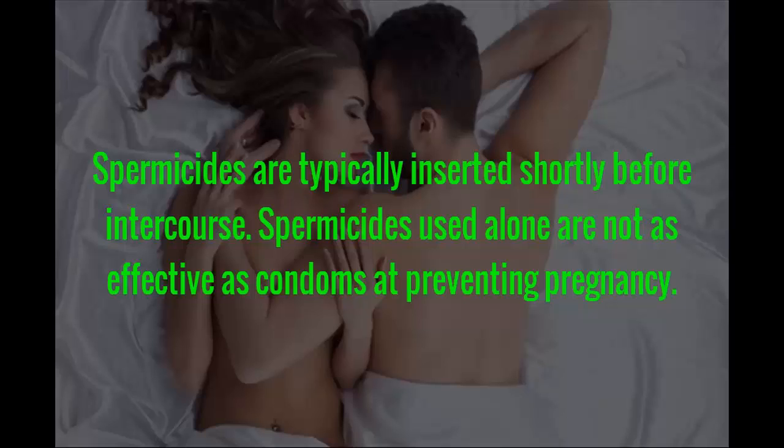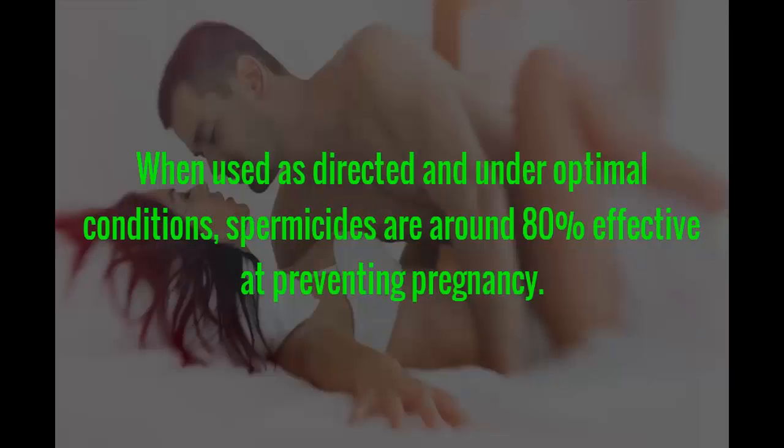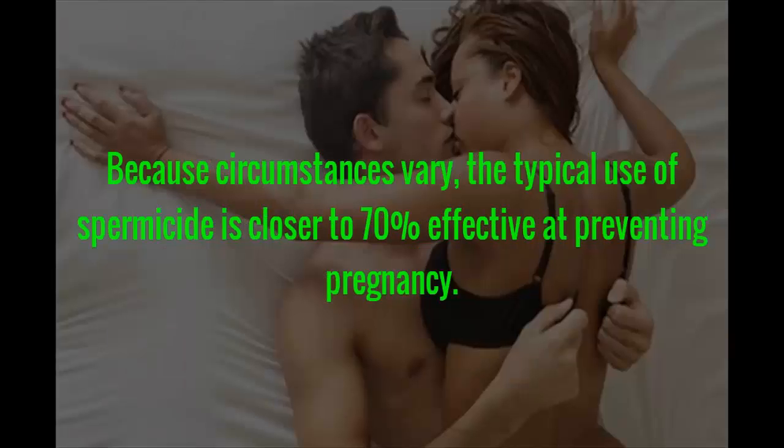Spermicides used alone are not as effective as condoms at preventing pregnancy. When used as directed and under optimal conditions, spermicides are around 80% effective at preventing pregnancy. Because circumstances vary, the typical use of spermicide is closer to 70% effective.